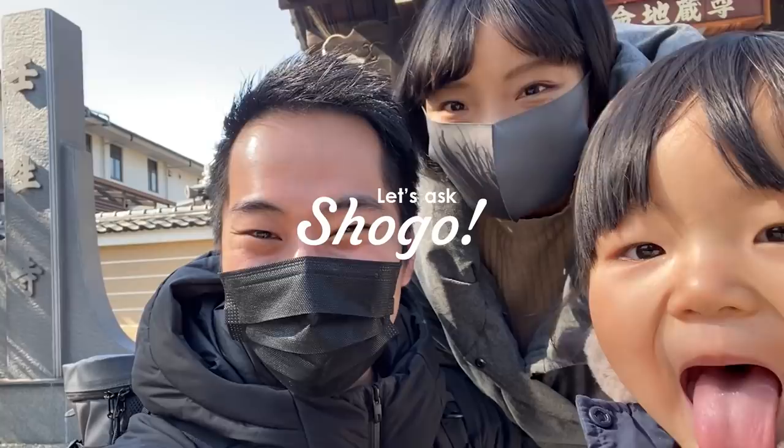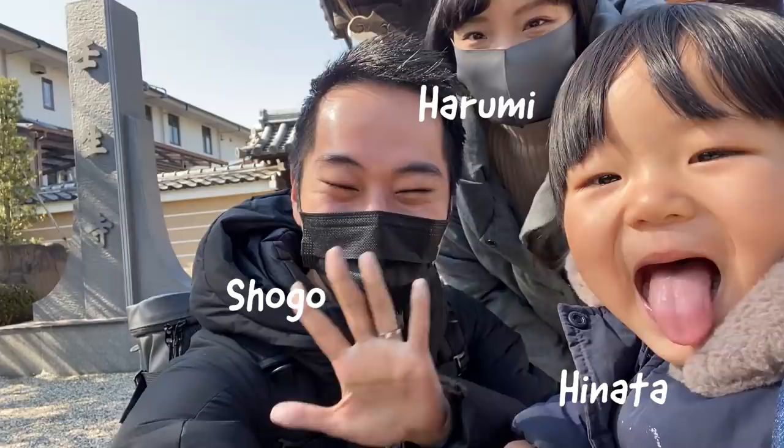Hello everyone, and welcome to Let's Ask Shogo! I am Shogo, this is my wife Harumi, and my daughter Hinata. Hi everyone!